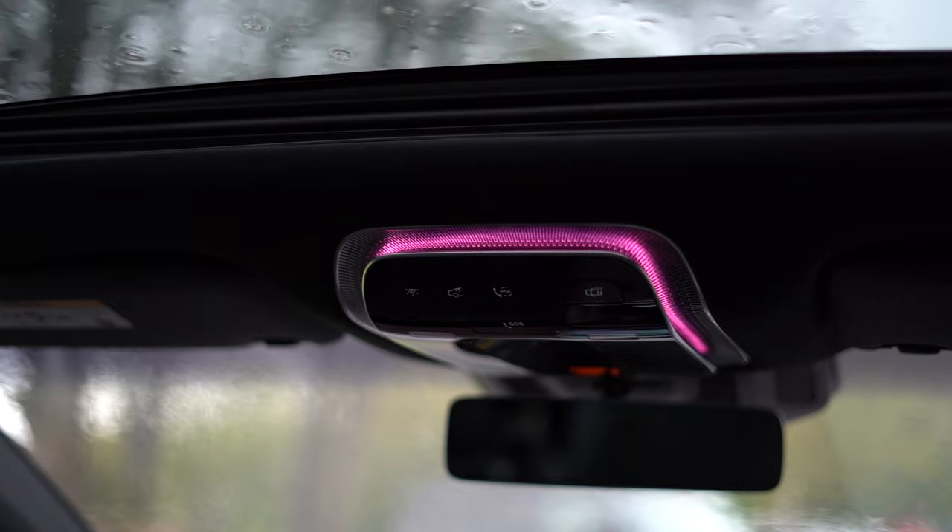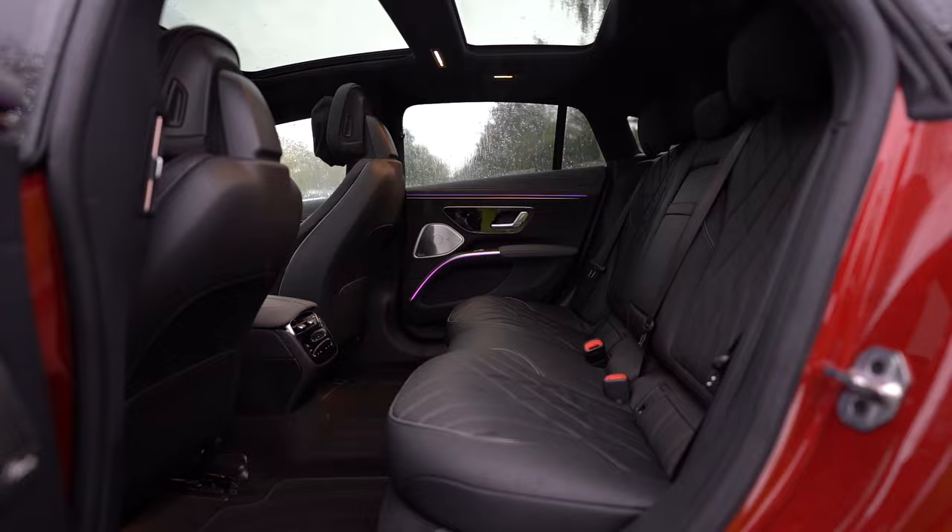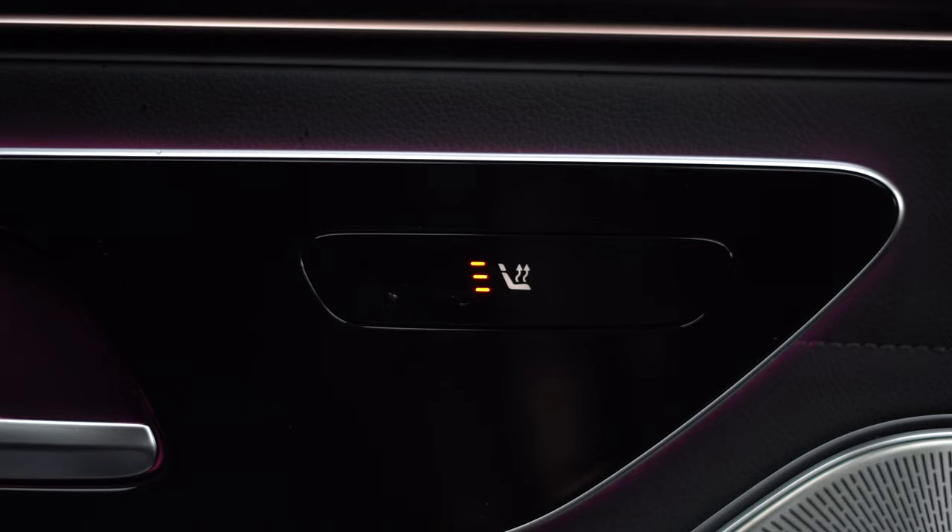When it comes to backseat luxury, you've got dual panoramic sunroofs. In the backseat, you've got heated seats, padded cushions and climate control.